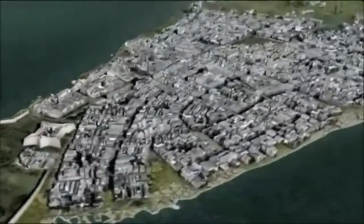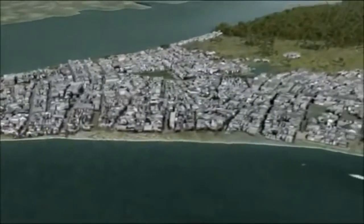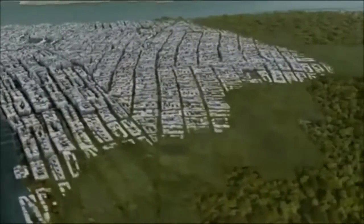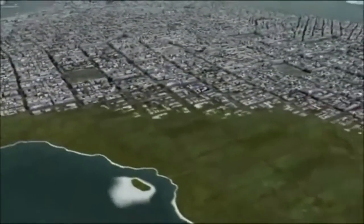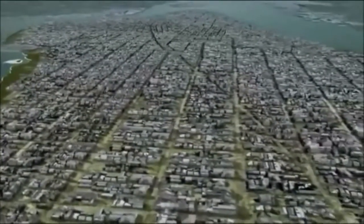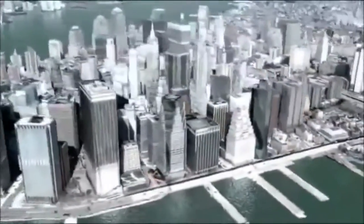New York City became a boomtown. Wall Street took off as a global financial center. The city quadrupled in size and surpassed New Orleans as the nation's number one port. There was so much money around that the word 'millionaire' was invented in 1840. The Erie Canal still shapes New York today — 80% of the upstate population still lives within 25 miles of it.